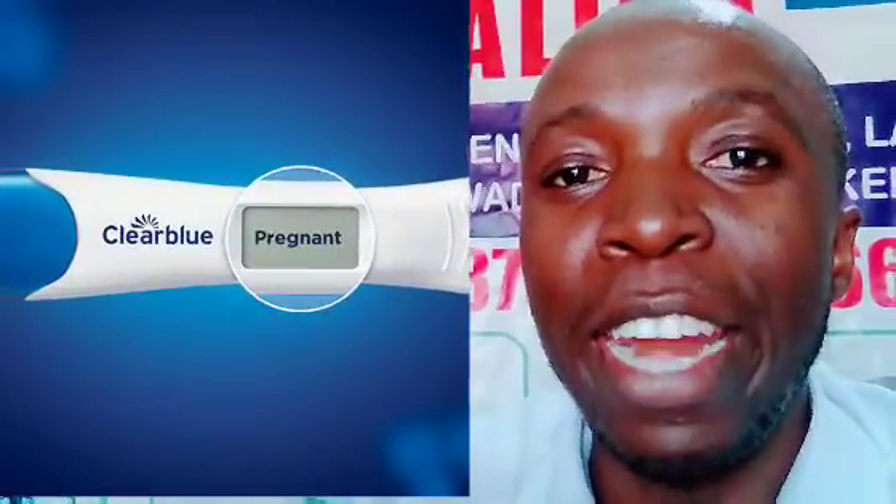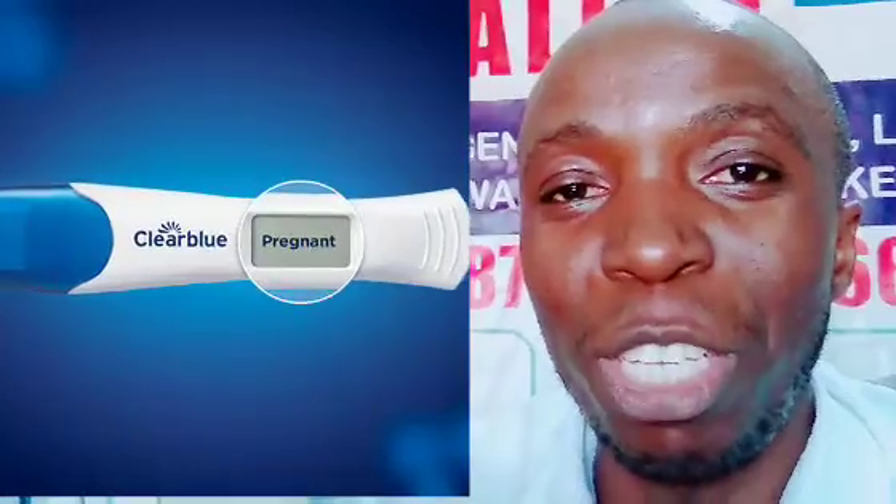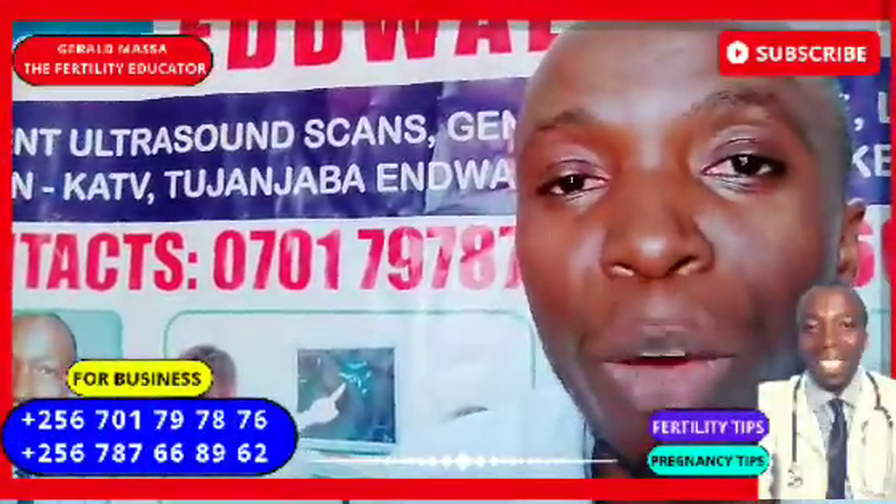If you do the urine HCG pregnancy test and it shows a negative result, but you are feeling all the signs of pregnancy, there are high chances that you tested very early. As a result, the HCG hormone — the hormone that gives a positive result — may be present in very small quantities.